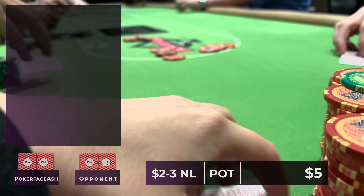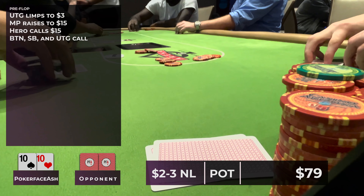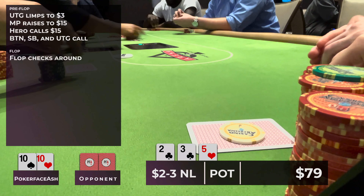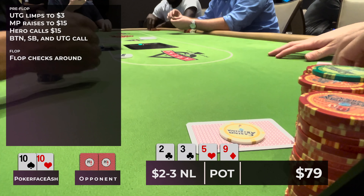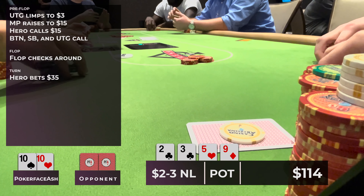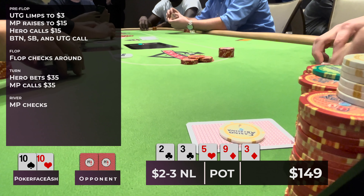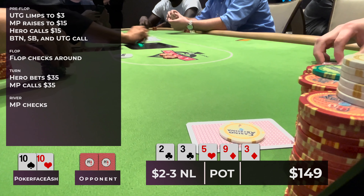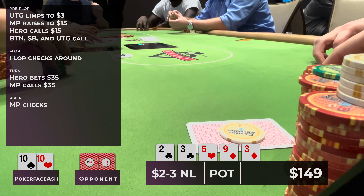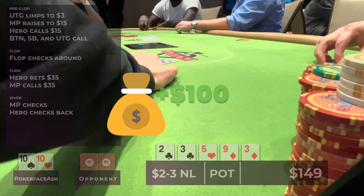There's a limp under the gun, my friend Christian raises to 15, I call with pocket tens, and the button, small blind, and straddler all call — the entire family heads to a flop of two-three-five with two clubs. The flop checks around. The turn brings a nine. I make it 35, only Christian calls. The river is another three — he checks. I think his range includes overcards or smaller pairs like eights or sevens, but I check back. I roll over my hand; he says 'you're way good' and shows pocket sixes.